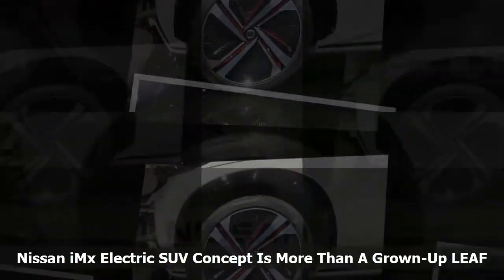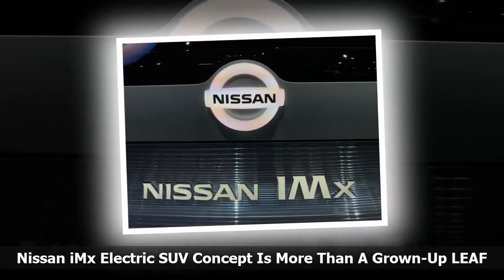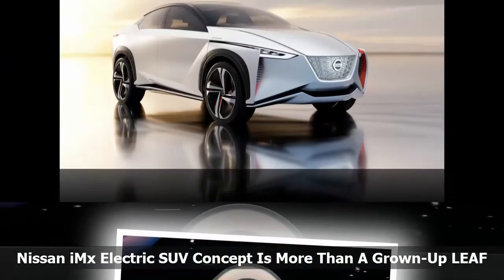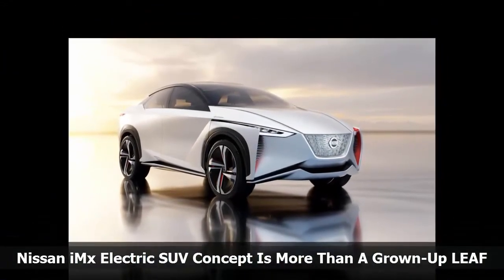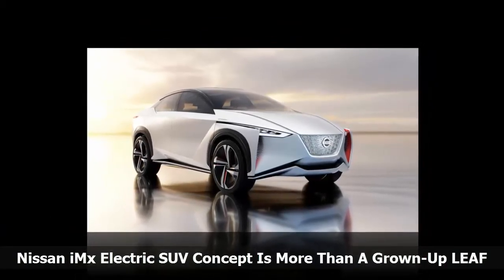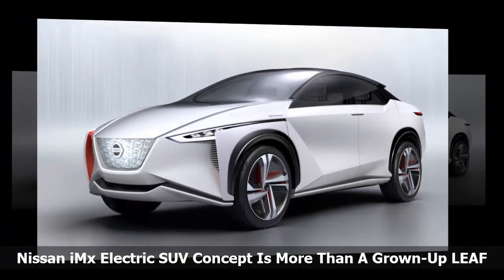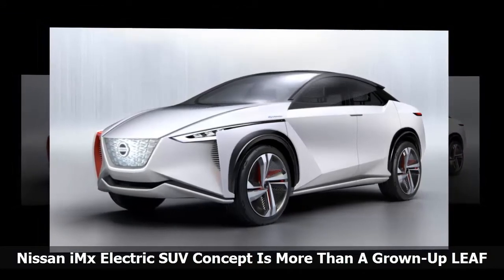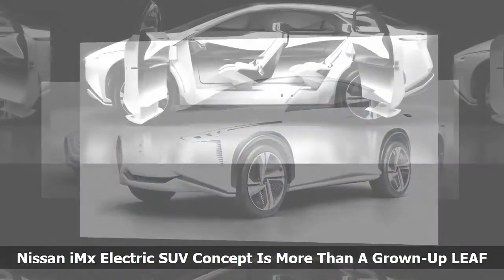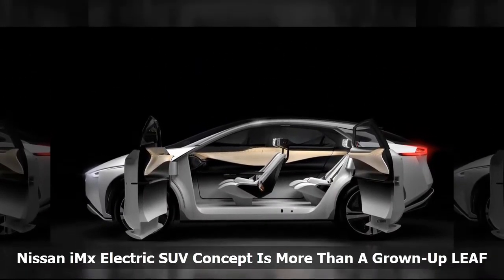Is the IMX just a grown-up version of the Nissan Leaf? Not really. It is built on a new dedicated electric vehicle chassis that will be the foundation for most of the 12 new electric cars Carlos Ghosn says will arrive from Nissan by 2022. Other than some technology bits, it shares nothing with the Leaf. It is roughly the size of a current Nissan Rogue. In self-driving mode, the pedals and steering wheel tuck out of the way, the seats tilt back, and the cabin fills with soothing lights to help occupants relax. The interior features a wrap-around panoramic OLED instrument panel.